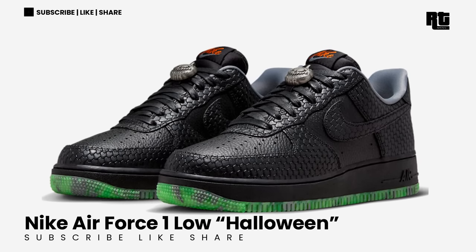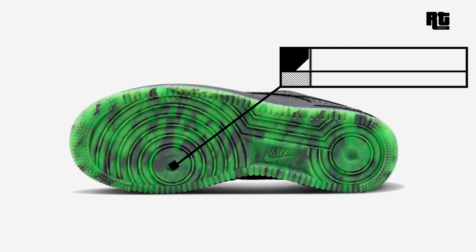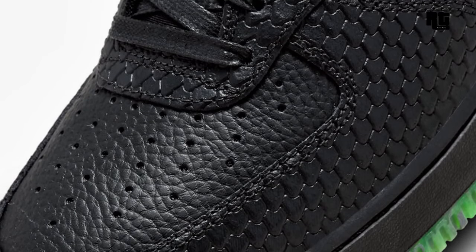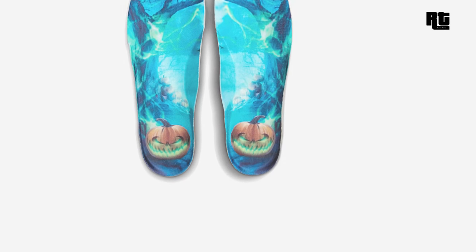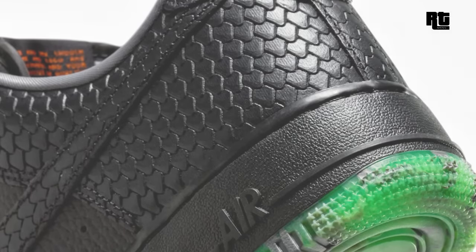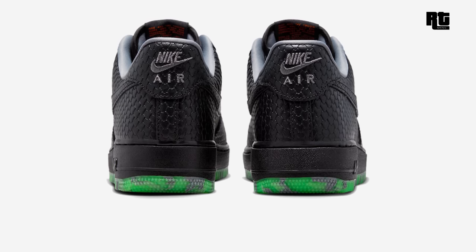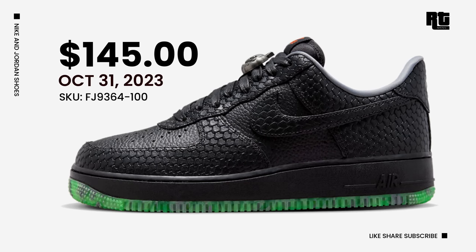Nike Air Force 1 Low Halloween. Nike is launching a new Air Force 1 Low in a Halloween colorway featuring a captivating all-black upper made from tumbled leather and patent panels with snakeskin details. Reptile-like eyestays, toe, heel, and swoosh overlays add spooky vibes. Orange cursive-branded tongue labels and metallic silver Jack O'Lantern lace dubrae give the shoe a distinctive festive look. Other details include chilling forest and swoosh pumpkin motifs. Down below is the signature Air Force 1 rubber outsole. Retail price is $145 USD, arriving October 31, 2023.